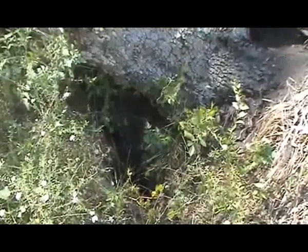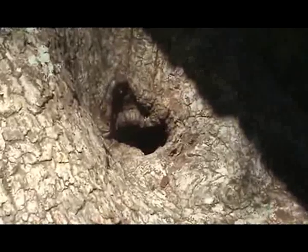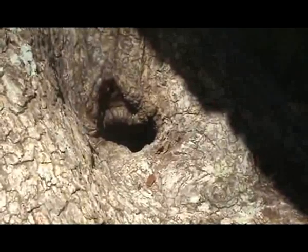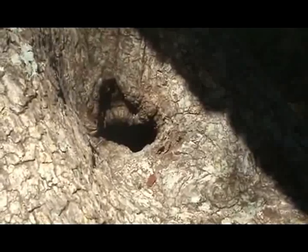This is the hole that we found a raccoon and an armadillo in. This is the ant hole. The ants that make the holes in the tree are carpenter ants. The carpenter ants make networks of tunnels throughout the tree.